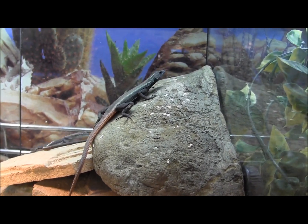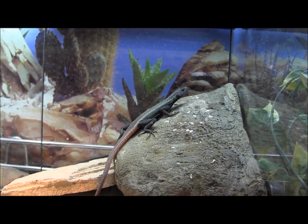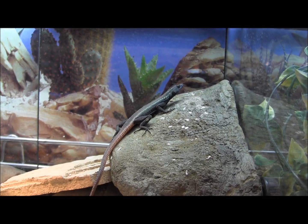When you keep them in captivity, they'll eat crickets, mealworms, roaches — just about any kind of small, easy-to-get feeder insect.